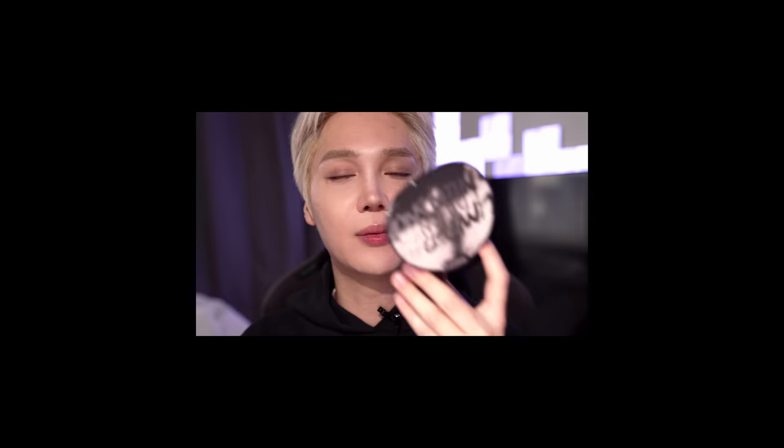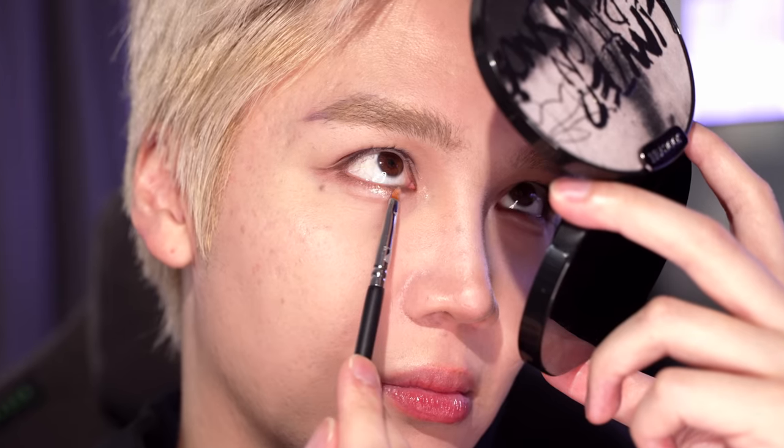These two shimmers in here are kind of giving me life. Let's use the more subtle shimmer just here — oh, that's more of a white shimmer. And this chunkier one just on my egg higher.